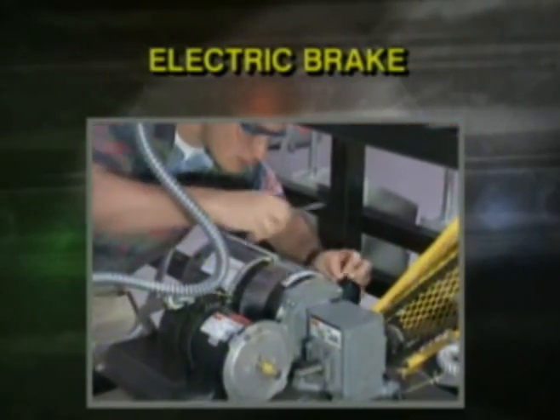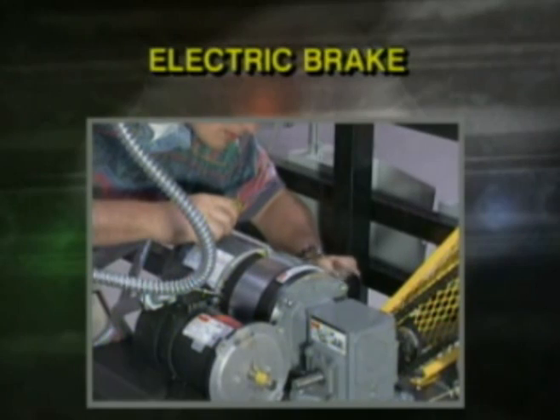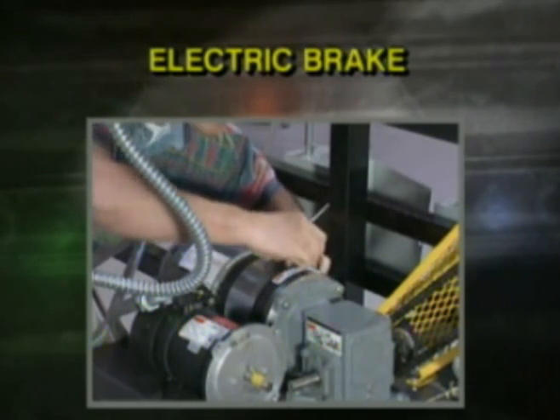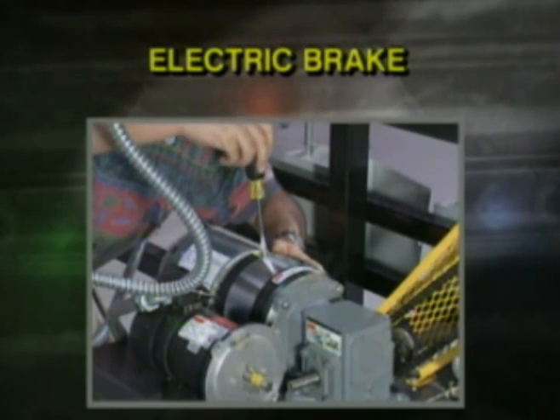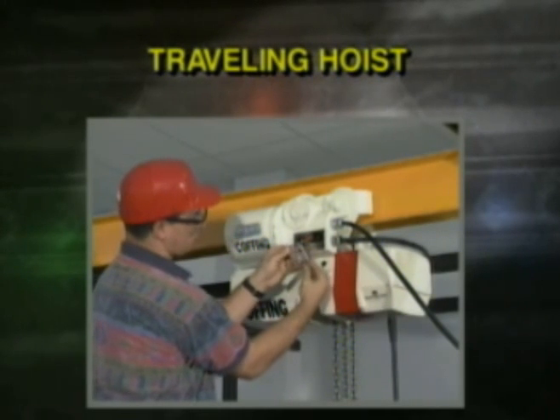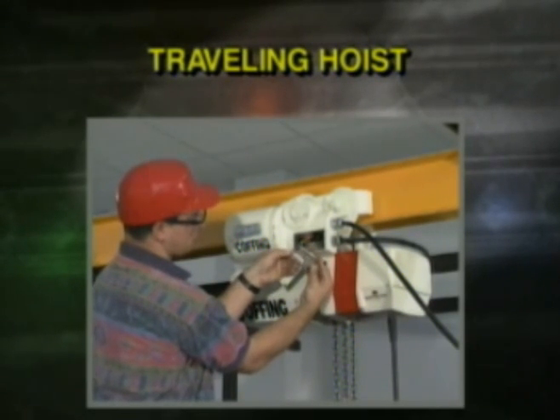Electric brake: this optional feature provides close control of conveyor travel. The trainee learns to install, adjust, and maintain the electric brake. Traveling hoist: trainees learn how to install a hoist and beam end stops, test a load brake, replace a chain, and troubleshoot a motorized trolley.